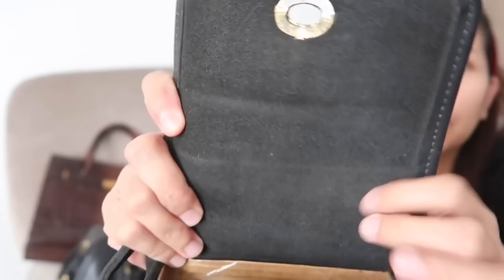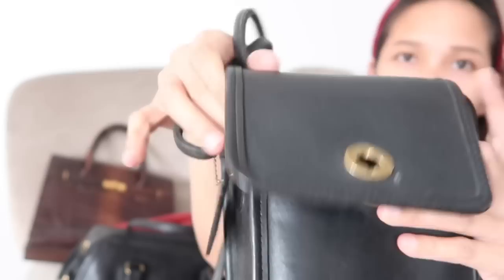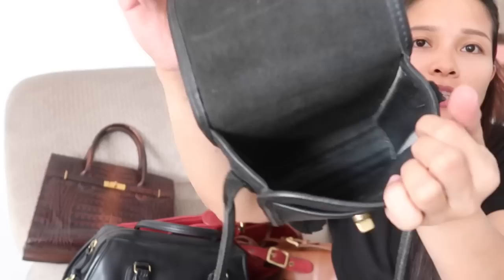This is how you open the bag. Ito yung suede niya. Cow hide siya. Alam niyo yung parang pang-baseball ganun na leather — napakaganda ng leather ng Coach. Vintage Coach. Kasi linagyan ko talaga siya ng box para ma-retain yung shape niya. Pero suede siya sa loob.